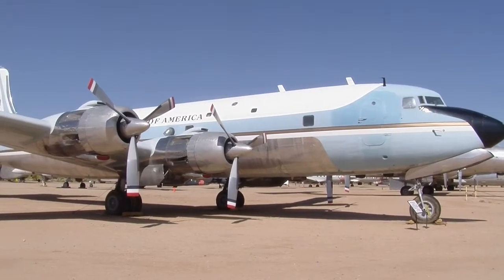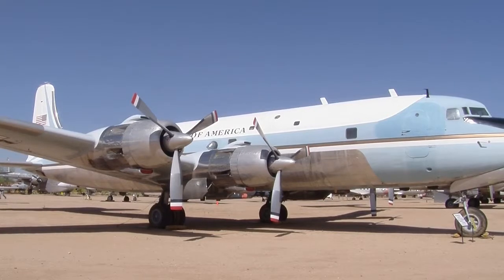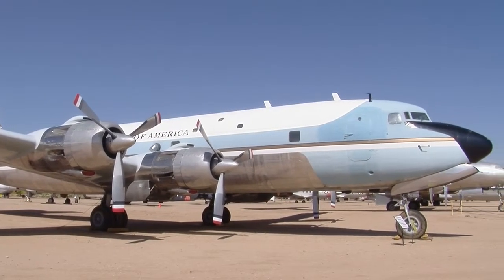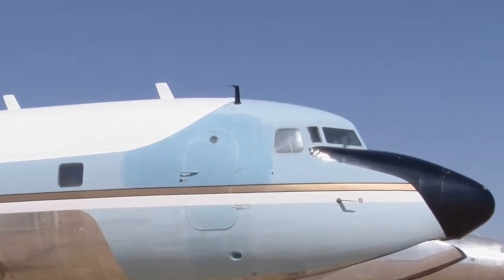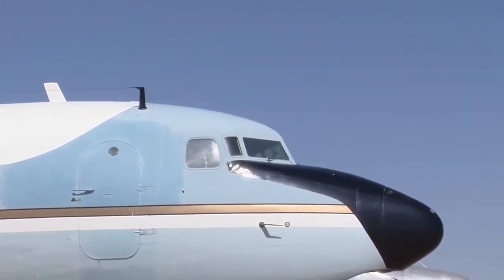Principally, this aircraft was used and favored by President Johnson. President Kennedy was on it, but only a handful of times — maybe about a half a dozen. President Kennedy vastly preferred flying on the 707s whenever he could. He had suffered a serious back injury during the Second World War when his torpedo boat was sunk by the Japanese.